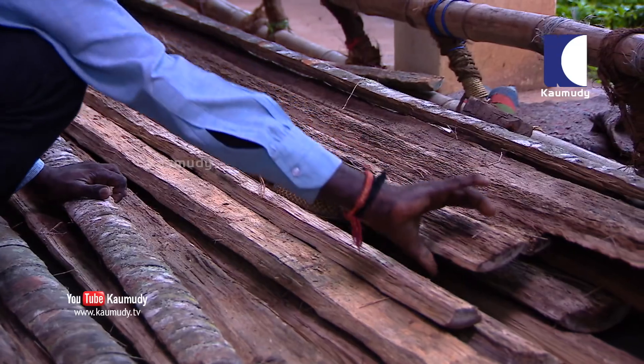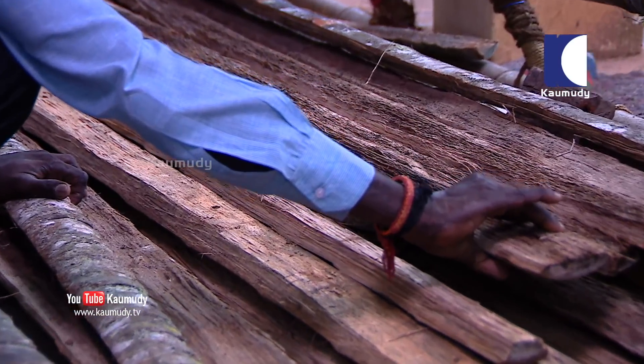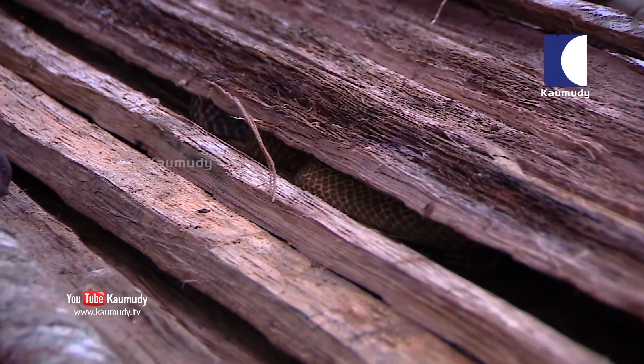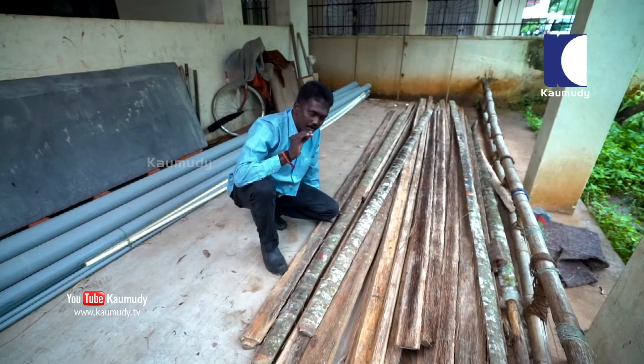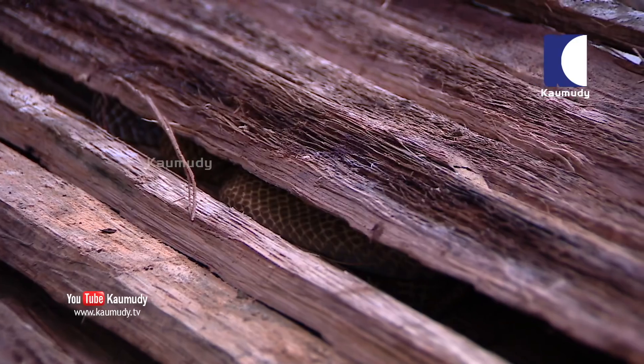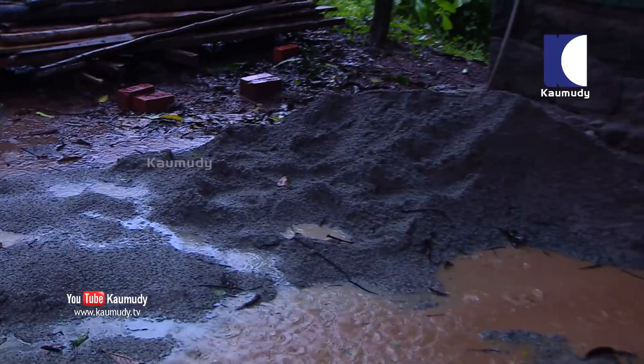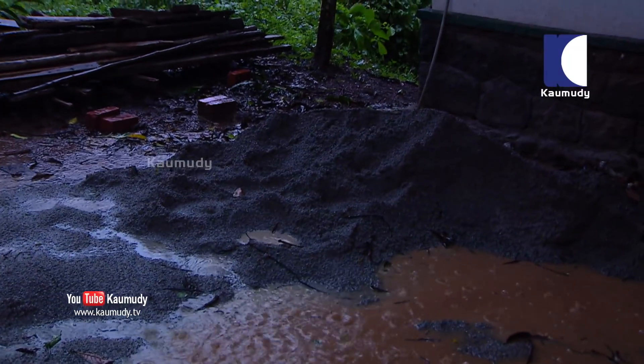Clearly our trip up here was not futile. The snake is right here, and it's most definitely a cobra. So the worker's tip-off was spot on. They didn't give us a false lead.